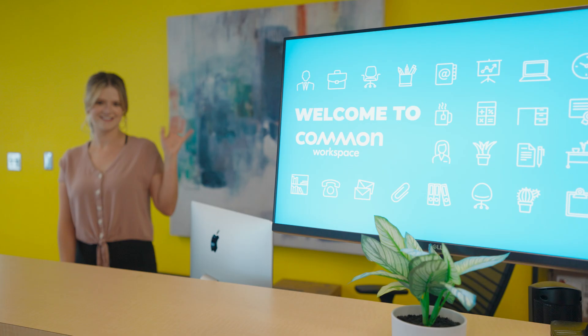Common Workspace has it all and has helped our organization grow probably two or three folds since we started working here. I would highly recommend Common to other local businesses because it's a professional environment where you can grow at any stage of your business.